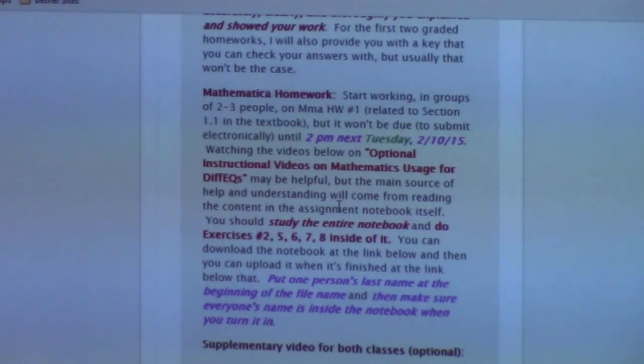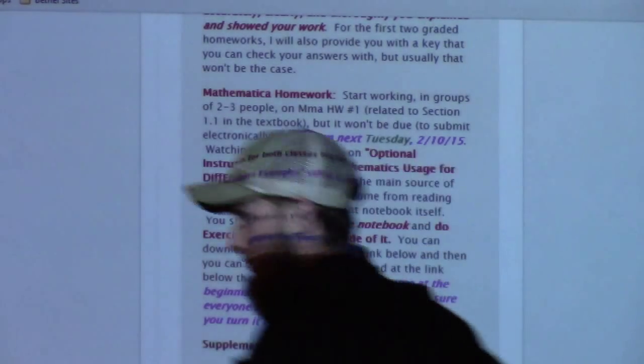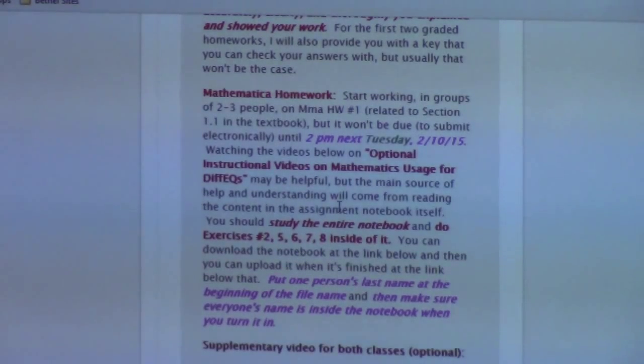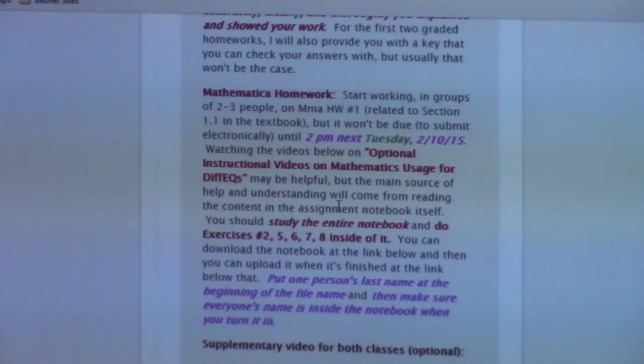Do your very best to do it without looking at the key. You want to write sentences. If you're looking for guidance about how to write your sentences, you can look at my key and see how I write mine. Equations can go within sentences, but I want that sentence structure there. The explanation should be good too — you should really say what you are doing.